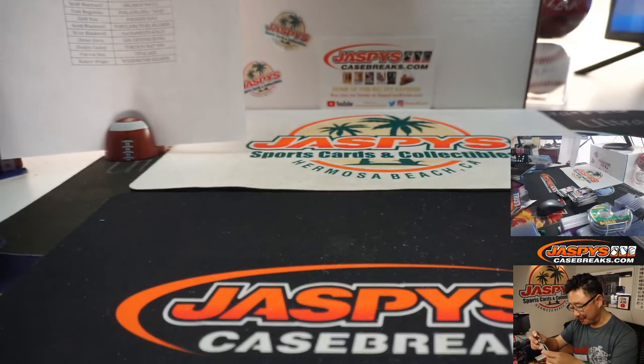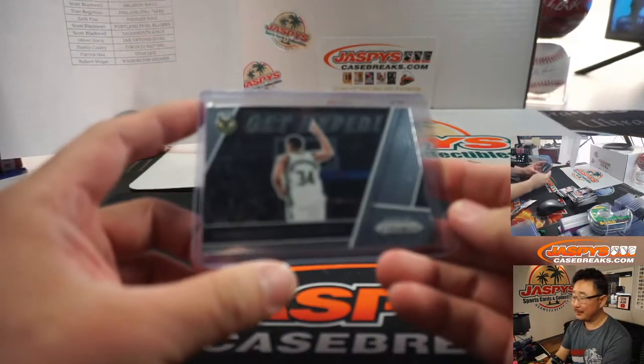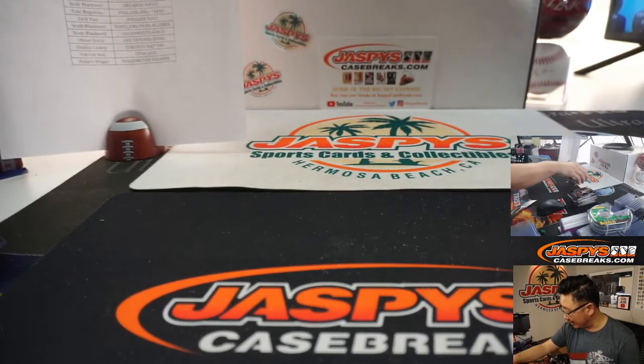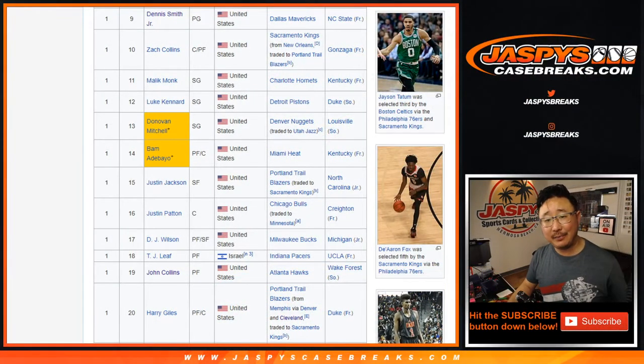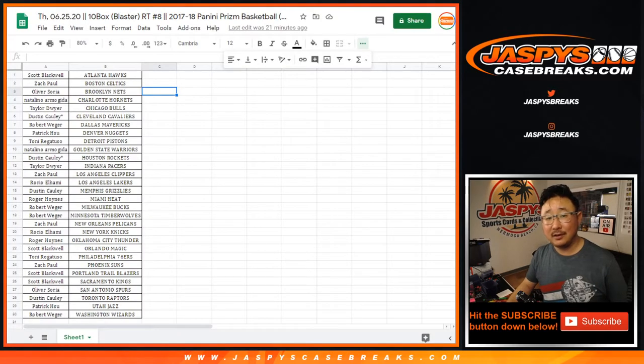Not that we're guaranteed anything, but usually there's a few in here. No Mitchell either. There's a Get Hyped Giannis. Well, there you go. I appreciate everybody trying — there were still some nice cards here and there, but the big names didn't show up. If we get another case of this, maybe we'll see them next time. Thanks for joining the break, folks. That was 10 Box Blaster, random team number eight, Prism Basketball. Thanks for joining. I'm Joe for JazzBeesCaseBreaks.com. We'll see you next time. Bye.